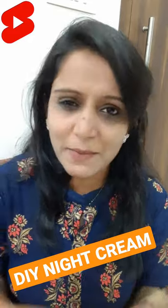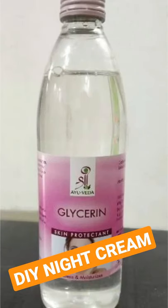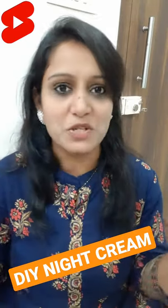If you want to get the best results on your face, then you have to take aloe vera gel, glycerin, and rose water. Take all in equal quantity and mix it up.